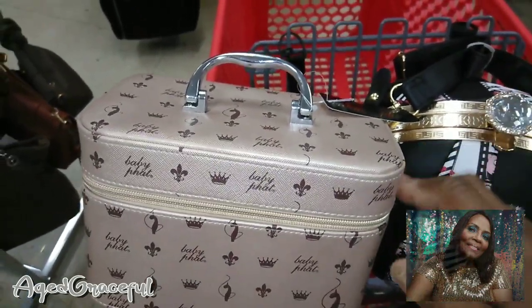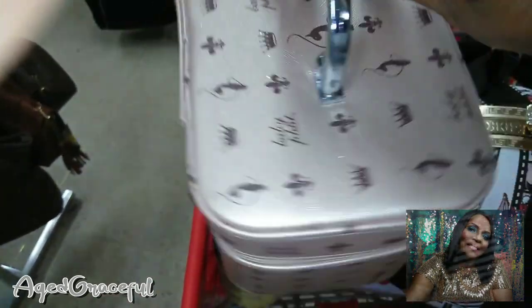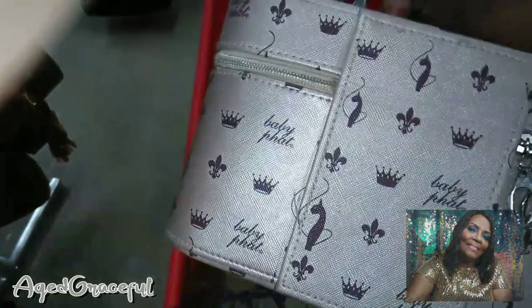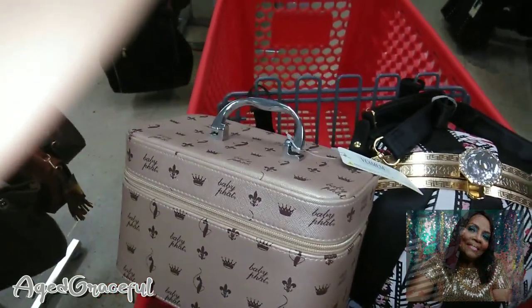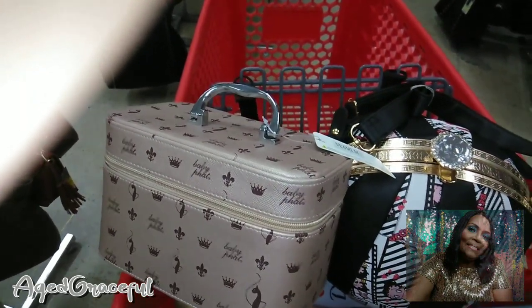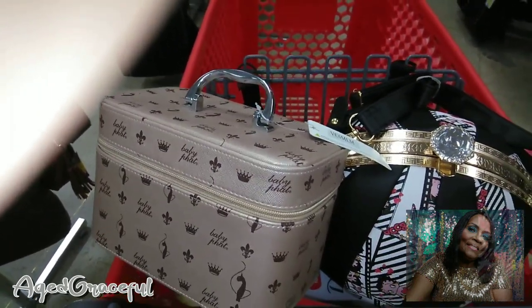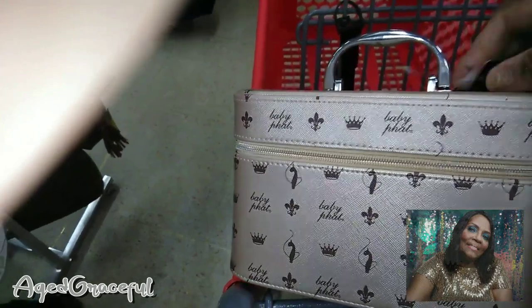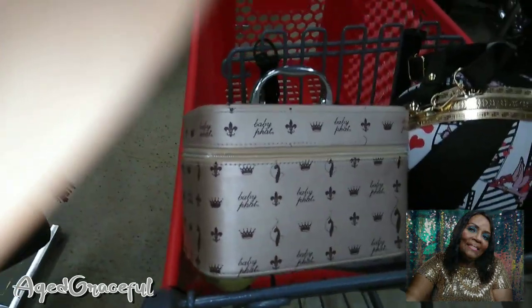Who remembers Baby Fat? Kimora Lee Simmons was the designer of the Baby Fat collection. I used to watch her show with her beautiful daughters — there was Ming, Koki, and the others. The little smallest girl was something else. They have this makeup case — it's really cute. Baby Fat kind of lost its shimmer, for lack of a better word, in the designer realm.